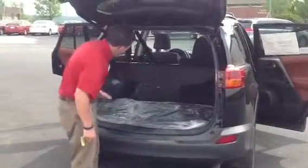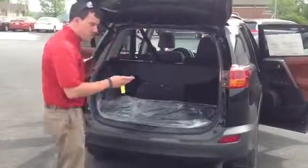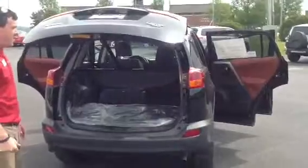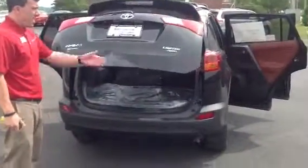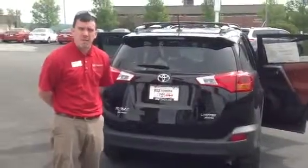You've got a tonneau cover here, and then all that space coming in from the back seat if you don't have any passengers sitting back there. All I have to do is hit the button again, the tailgate comes down. And again, we're looking at the Limited All-Wheel Drive 2013 Toyota RAV4.